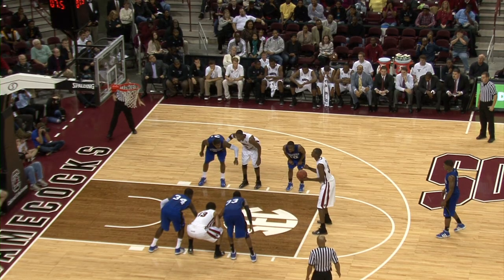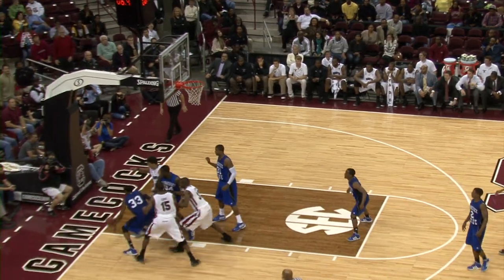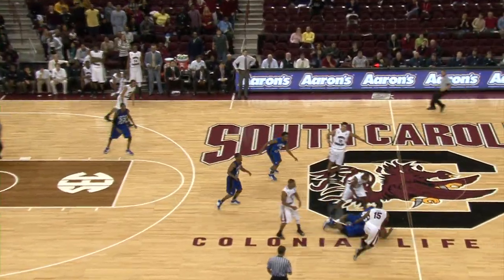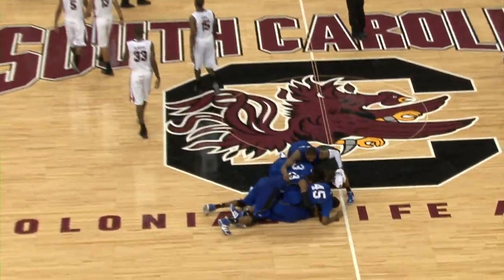With seven seconds to go, Slauson misses a free throw that would have tied the score. Last chance for the Gamecocks, still down one, and the ball is stripped from Smith and pounced on by the Tigers to seal up the victory. Devastated, 64-63, the Gamecocks fall to one and two on the season.